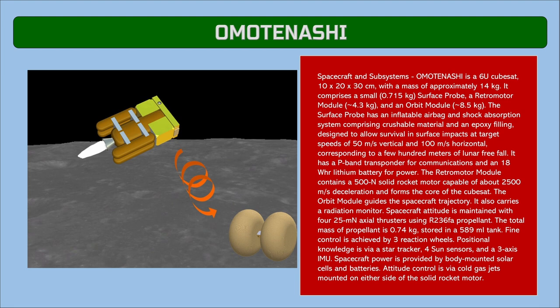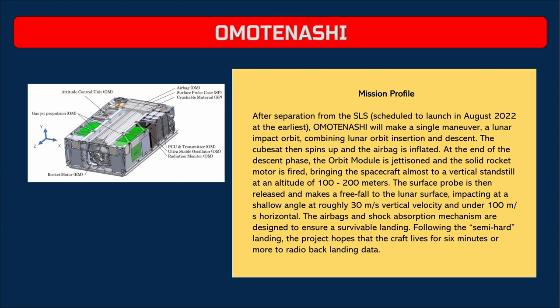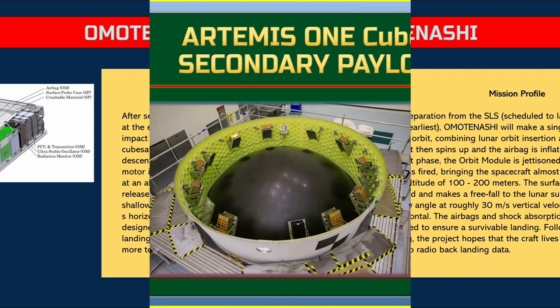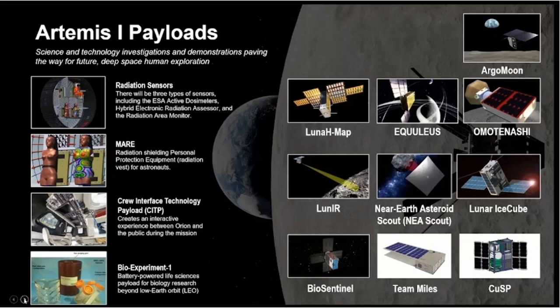If successful, OMOTENASHI will be the smallest spacecraft ever to land on the lunar surface and will mark Japan as the fourth nation to successfully land on the moon. It is a 6U CubeSat measuring 10 by 20 by 30 centimeters with a mass of approximately 14 kilograms. It comprises a small surface probe, a retromotor module, and an orbit module. The surface probe has an inflatable airbag and shock absorption system designed to survive surface impacts at target speeds of 50 m/s vertical and 100 m/s horizontal, corresponding to a few hundred meters of lunar freefall.